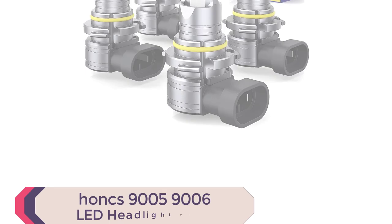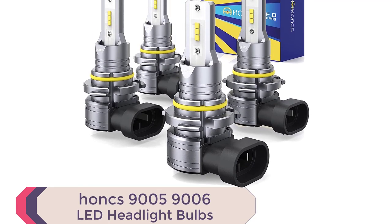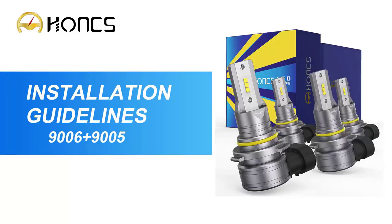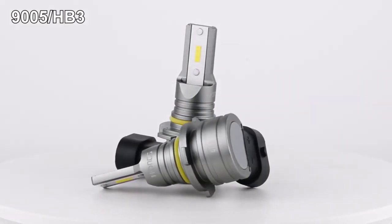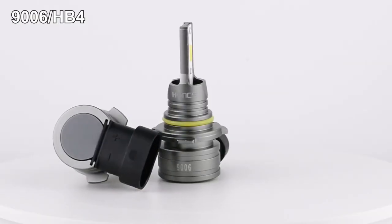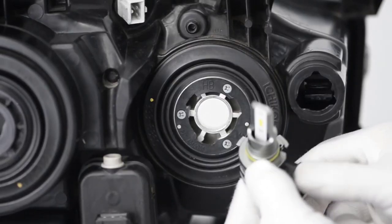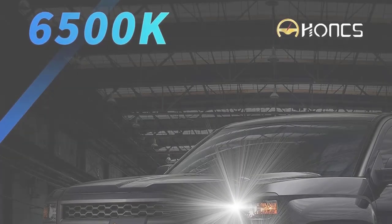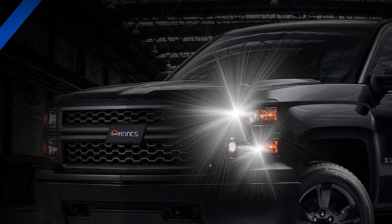Number 5: HUNKS 9005-9006 LED Headlight Bulbs. The HUNKS 9005-9006 LED Headlight Bulbs are one of the best LED headlights 2023 has to offer. With their 300% brightness and 6500K cool white LED conversion kit, these bulbs provide a clearer and brighter vision on the road. The bulbs are easy to install and take only 10 minutes, thanks to their non-polarity and plug-and-play design.